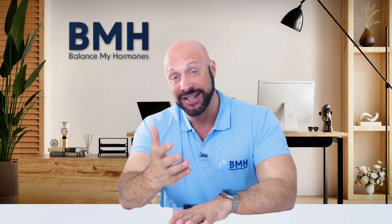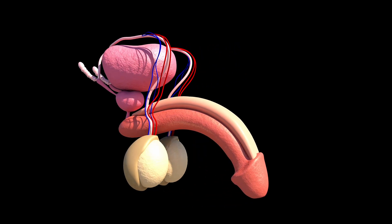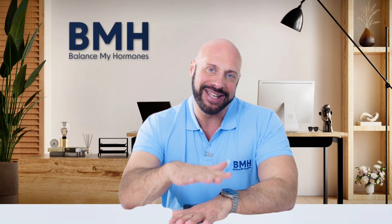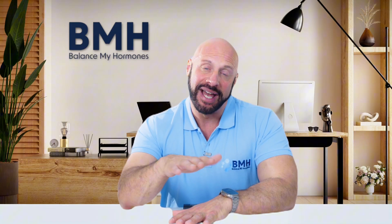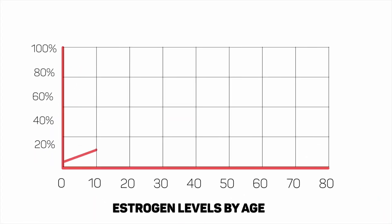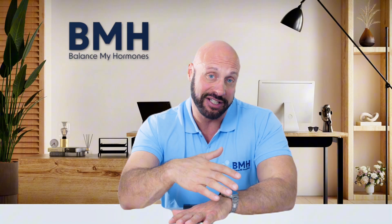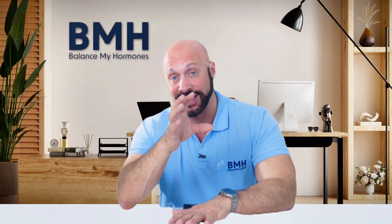Men also have LH and FSH gonadotropins from the brain. And these, rather than stimulating ovulation, stimulate the testes to make testosterone and sperm — what you need for reproduction, for fertility. Now the issue is when you take exogenous testosterone from various sources, that exogenous testosterone has a feedback mechanism. It aromatizes into estradiol, it is reduced into dihydrotestosterone. The estradiol is sensed by the brain and slows its release of LH and FSH. The body says it has enough estradiol, which means enough LH, enough FSH, and enough testosterone.